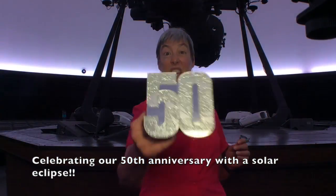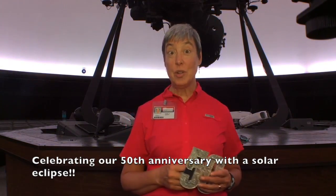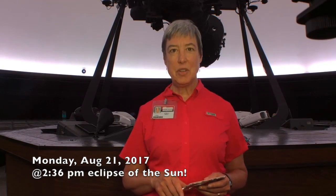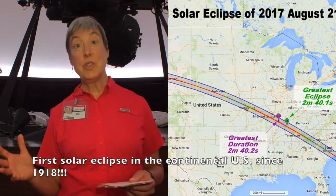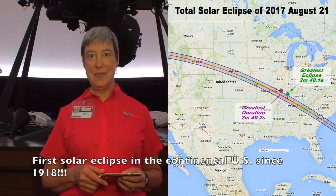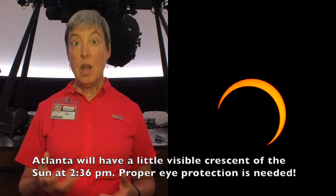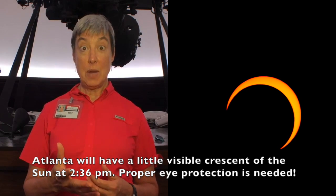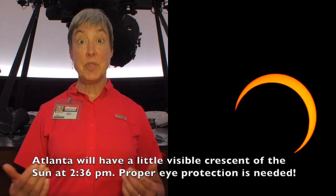This year is our 50th anniversary, and we are celebrating with a solar eclipse. Monday, August 21st, 2:30 in the afternoon, we get to see an eclipse of the sun. There hasn't been one of those across the continental United States since 1918. The Atlanta area will not see a totally eclipsed sun. We'll have a little visible light crescent of the sun left with proper eye protection around 2:36 in the afternoon, time of greatest eclipse for us.